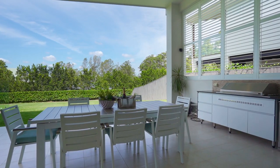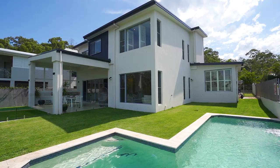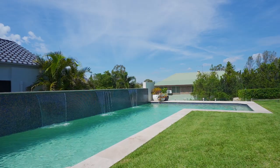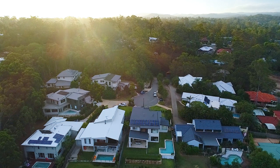Built by renowned Tabrizi Builders, this award-winning home exudes luxurious finishes with understated elegance. In perfect condition throughout and presenting as new, it is a winning combination of a convenient position with high-quality construction.